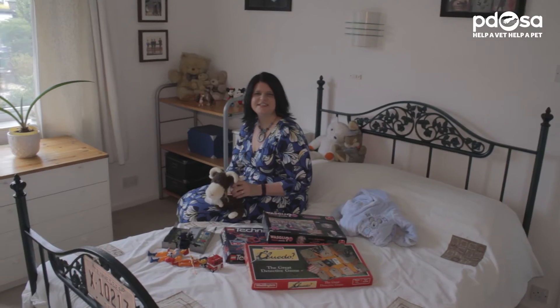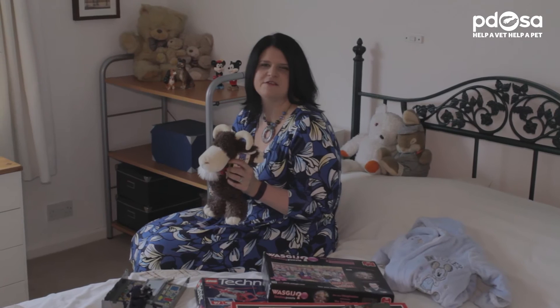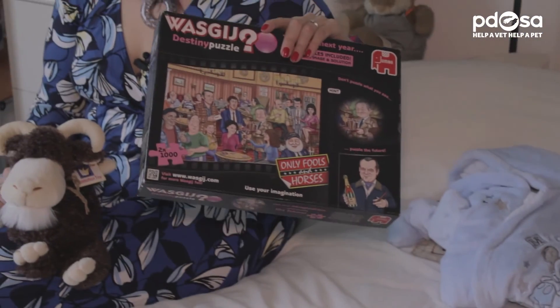Toys and games in good condition with a CE safety mark can find a new home through our shops when your children have grown out of them. And it's great that the kids will know that their old toys have gone towards helping pets in need. And if you do donate a jigsaw, just make sure it's got all the pieces.